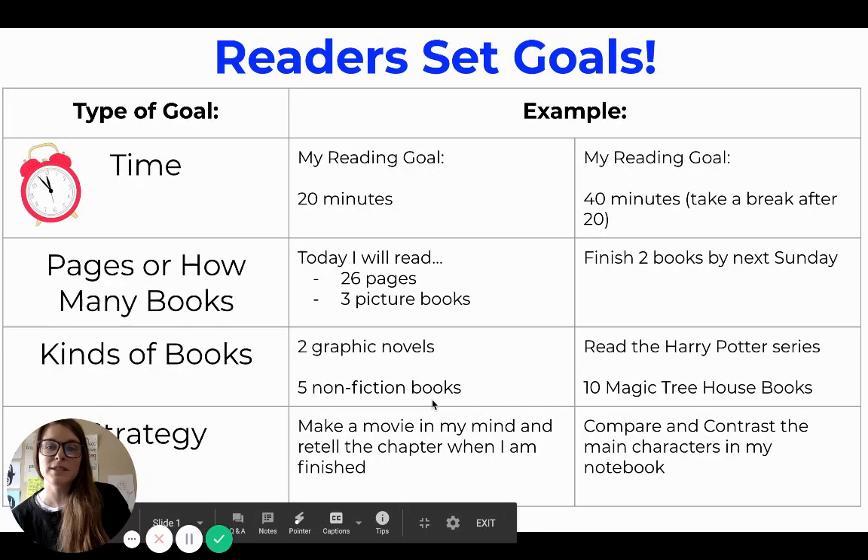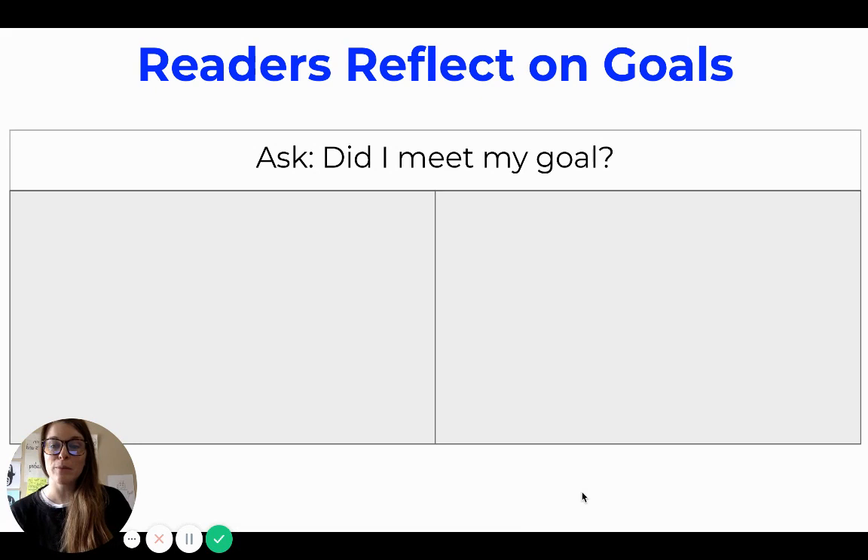By now you've probably set a few goals for yourself, so we're going to talk today about how readers reflect on their goals. Remember, one of our reading goals is that readers build a reading life at home. And just like we're going to reflect on our goals in class, it's important that we're reflecting on our goals for reading at home.